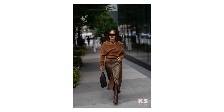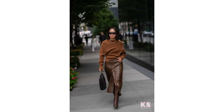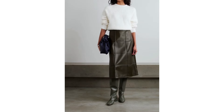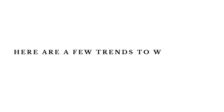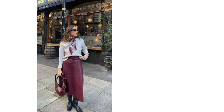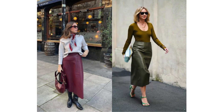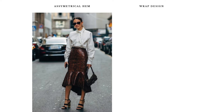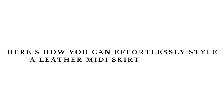Ladies, if there's one piece you absolutely need in your fall wardrobe this year, it's the leather midi skirt. This season, the leather midi skirt is getting a fresh update. Think beyond classic black and brown — deep burgundy and olive green skirts are making a big splash. We're seeing asymmetrical hems and wrap designs that add drama and movement. Here's how you can effortlessly style a leather midi skirt this fall.